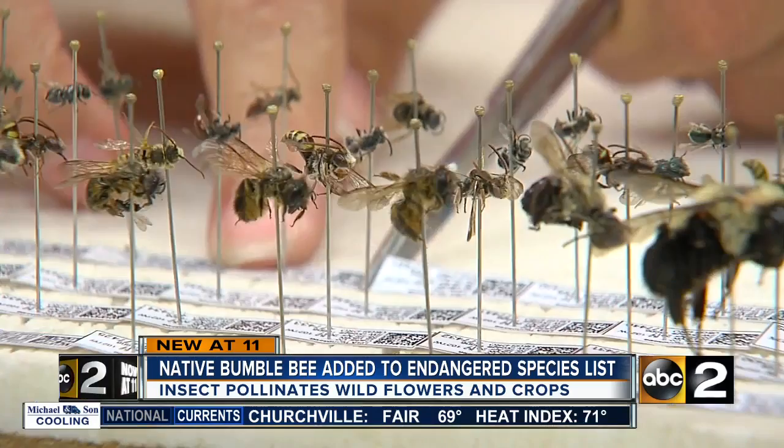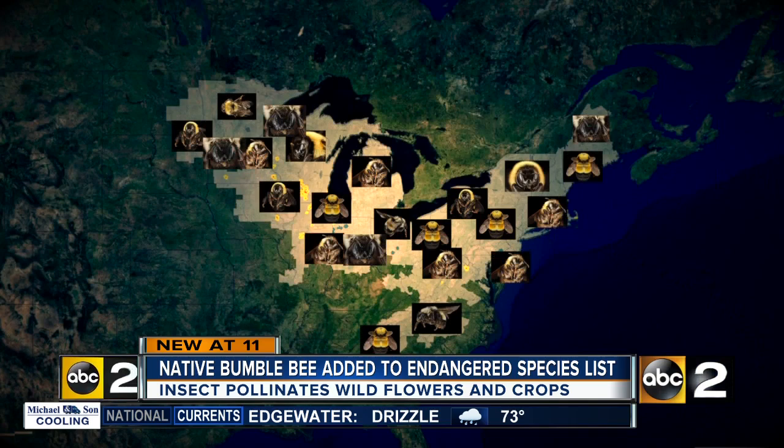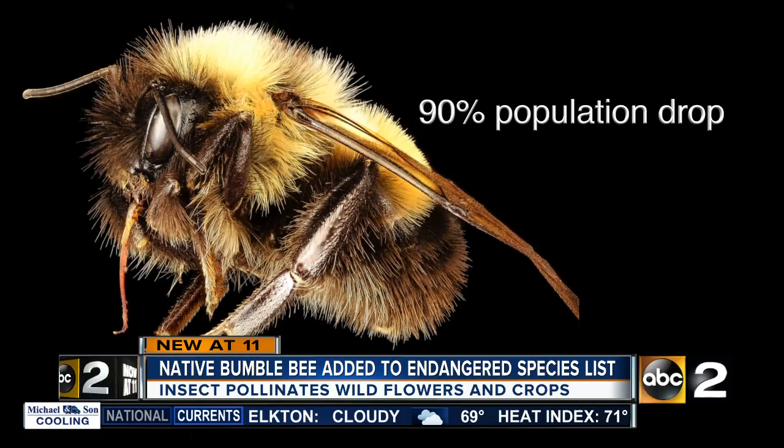Bombus affinis, or the rusty-patched bumblebee — at this point, researchers think it's extirpated from the state. Sam Droege runs the native bee inventory and monitoring lab for the U.S. Geological Survey. He says the rusty-patched bumblebee used to be one of the most common pollinators across 31 states and provinces, but populations have dropped by about 90 percent. Despite extensive surveys collecting almost a quarter million bees, they have not seen a single rusty-patched bumblebee after 2002.